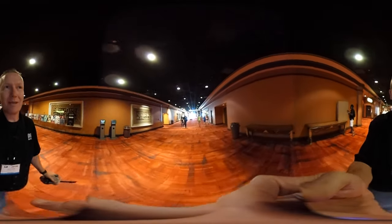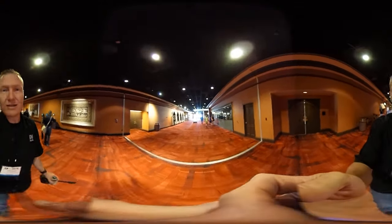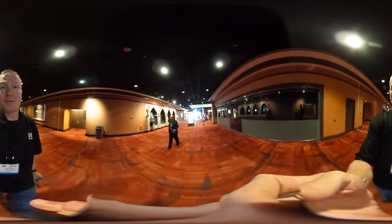I think this is a 360 camera — you're going to be able to pan back and check all that out. The educational seminars typically would have been to my right as we're walking down the hallway, but this year they're going to be a little bit farther down. Straight ahead.